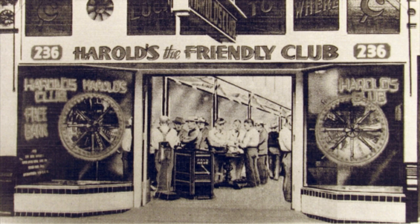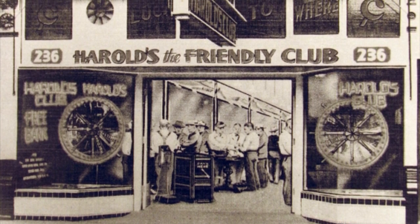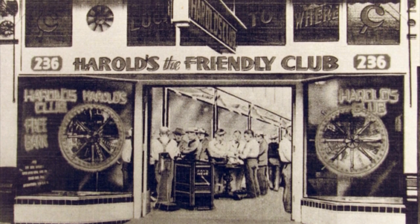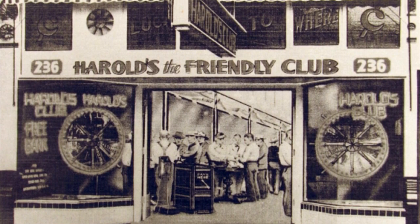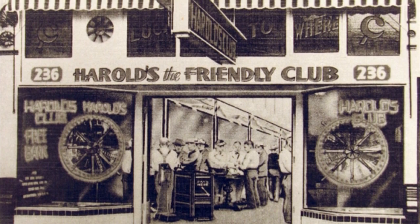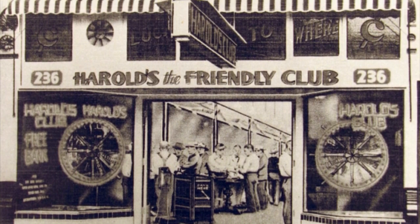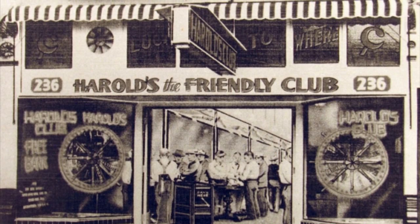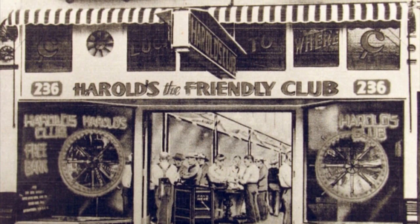So it was Harold Smith, his brother, and Pappy Smith opening the doors with their wives as employees. Harold's Club opened with a single penny roulette game as well as a so-called flash wheel. They also opened with only two slot machines — one nickel and one dime. This place was very small when it first opened up, but it wouldn't take long for it to blow up.